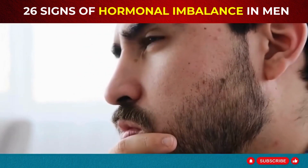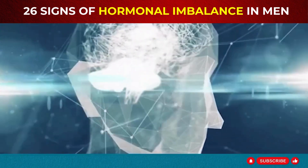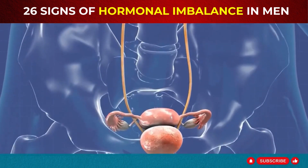Are you feeling off and can't figure out why? Let's find out 26 secret signs of hormonal imbalance in men. Don't miss out on how to tackle these signs and reclaim your vitality.